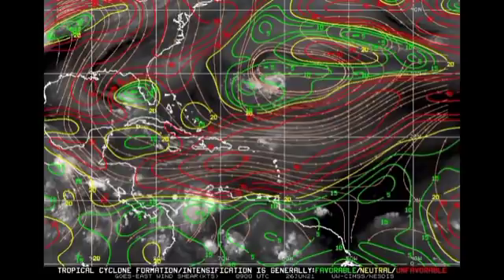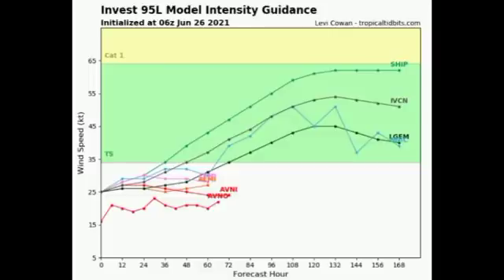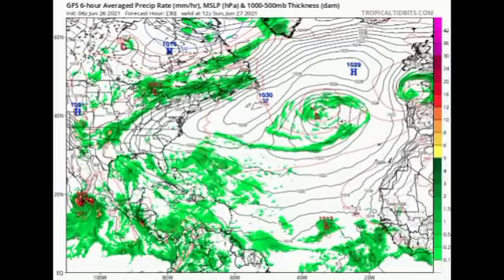Looking at model intensity guidance, about half of the available models agree that the system will achieve tropical storm status. I don't think that's impossible, so while I wouldn't expect a tropical storm right now, I would say it's possible. Looking at the GFS, this map shows isobars — lines of equal pressure — and when you see them in a circular manner with pressure below 1030 millibars in the main development region, that typically indicates a tropical cyclone.